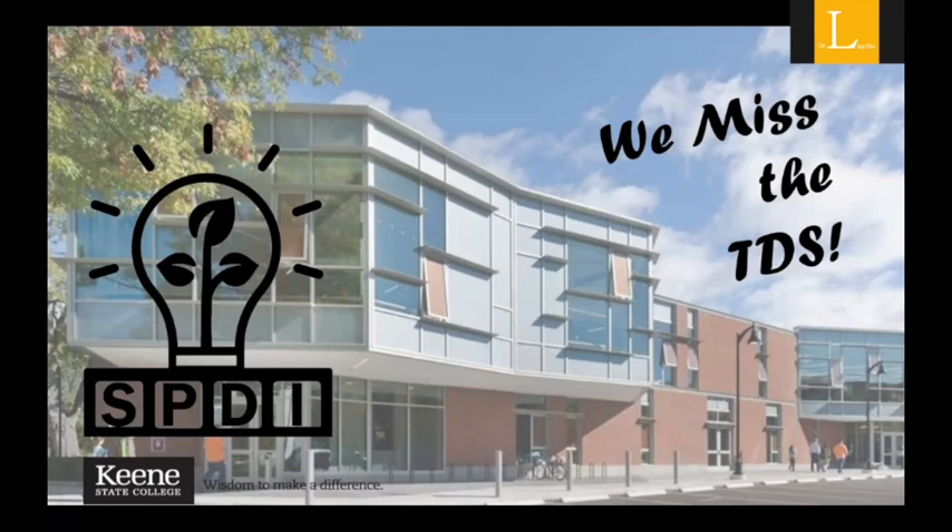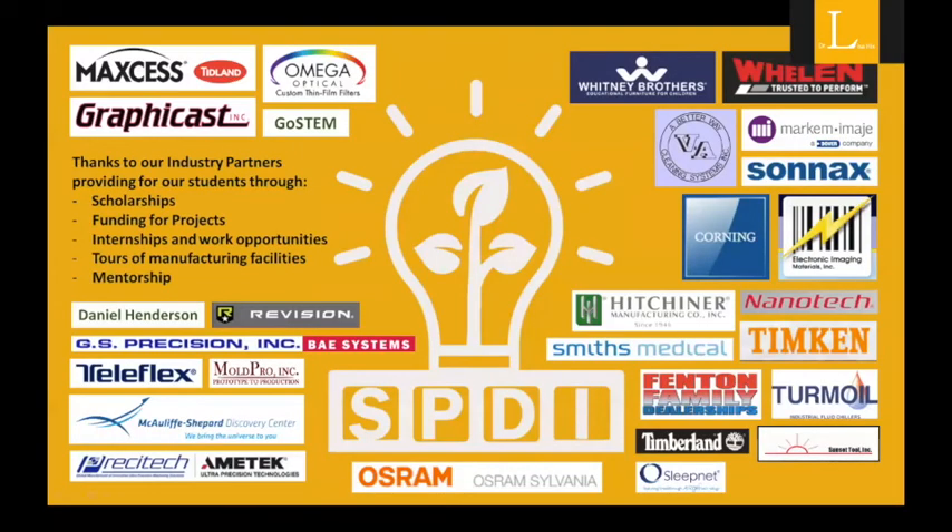This is Dr. Lisa Hicks again. Molly made this slide of the TDS and I think we were all really missing being in the TDS for the second half of our semester — it's a wonderful facility. I also want to thank the many companies that have helped provide scholarships for our students. We have a manufacturing partner scholarship supported by Wheeling Engineering, Markham Homage, and Hitchner Manufacturing. We've had companies that funded projects, provided internships, work opportunities, and graciously opened their doors to tours of their manufacturing facilities, and the mentorship they've provided for students — we're extremely grateful for their help.